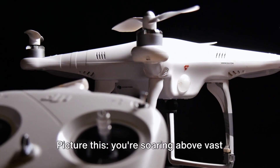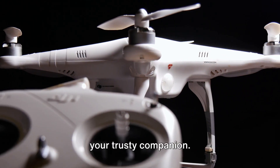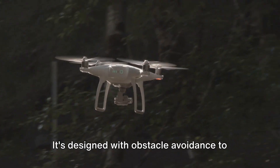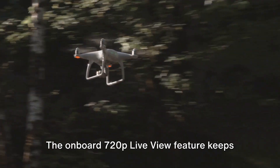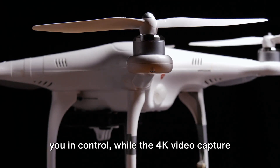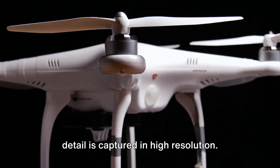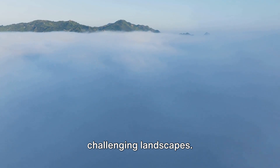Picture this — you're soaring above vast saline terrains and the DJI Phantom 4 is your trusty companion. This drone is not only user-friendly but also incredibly stable. It's designed with obstacle avoidance to navigate challenging terrains and boasts an impressive operating range. The onboard 720p live view feature keeps you in control, while the 4K video capture and 20mm wide-angle lens ensure every detail is captured in high resolution. It's your go-to for conquering challenging landscapes.